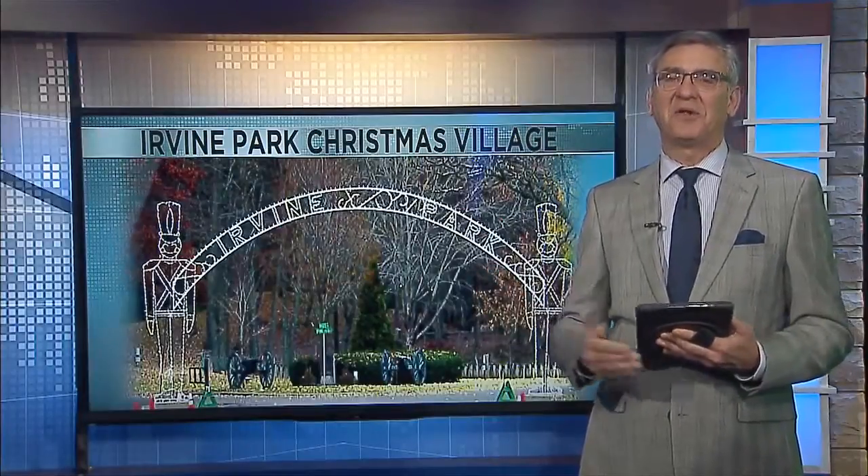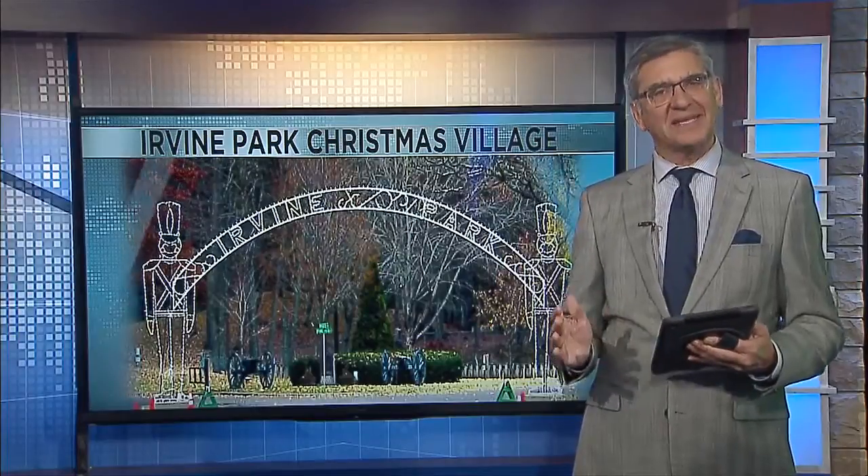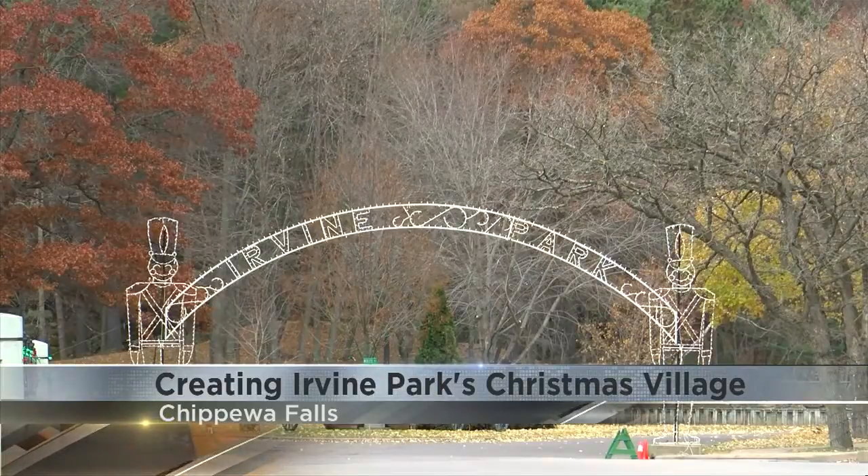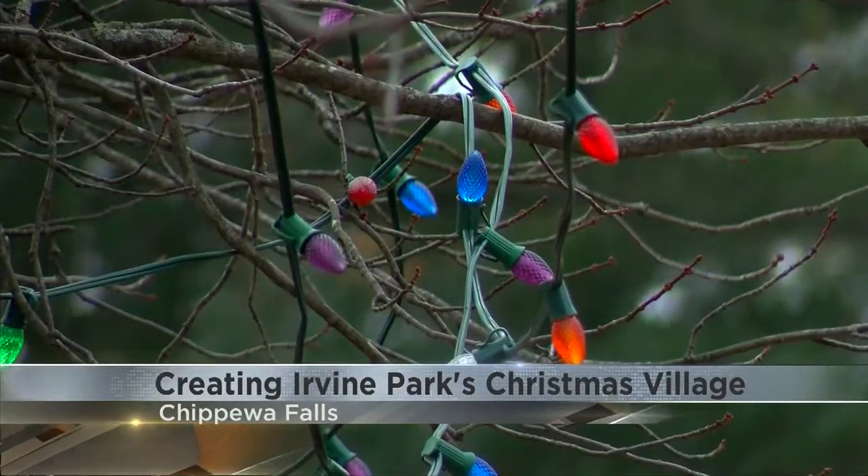Holiday cheer is being built at Irvin Park in Chippewa Falls. Shannon Satterley shows us what it takes to get the park ready for the 32nd annual Christmas Village. Later this month, Irvin Park will be shining bright with Christmas lights, but before that can happen, a lot of work has to be done. By Thanksgiving, the park will be filled with over 100,000 lights and over 200 displays.